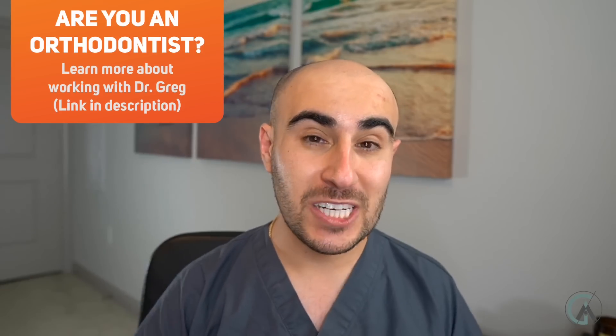But before we get into it, go down to the description and make sure you give it a thumbs up and hit the subscribe button if you haven't already. If you're an orthodontist or any healthcare professional watching, I'll put a link in the description — I want to give back to those doctors and invite them to be part of this community.